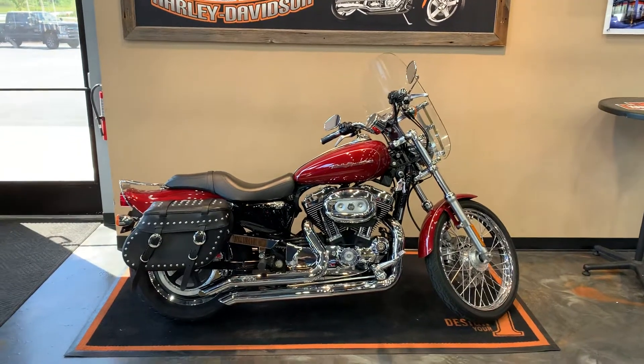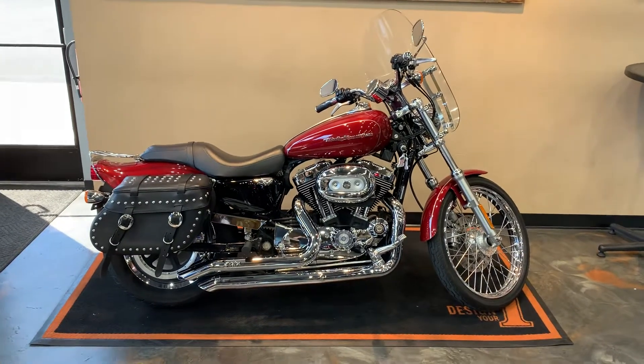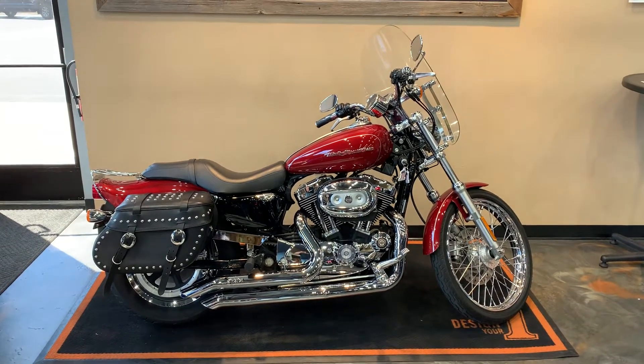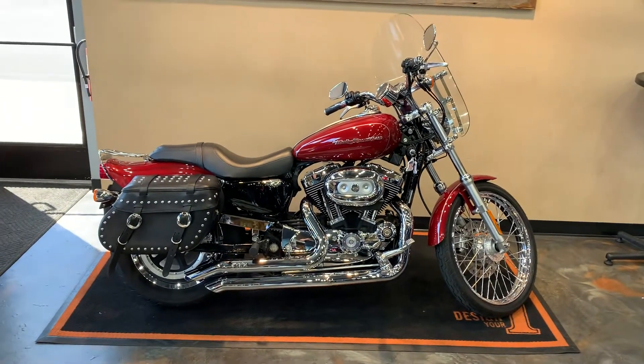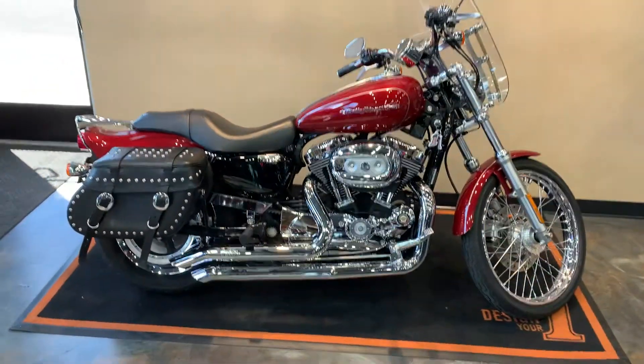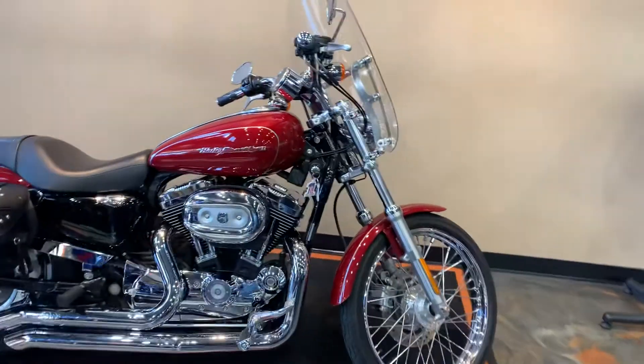All right, here in front of us sits a Red Pearl 2006 XL1200C, or custom, Sportster custom. I've got some extras on this here: dual exhaust, bags, windshield, quick detach.